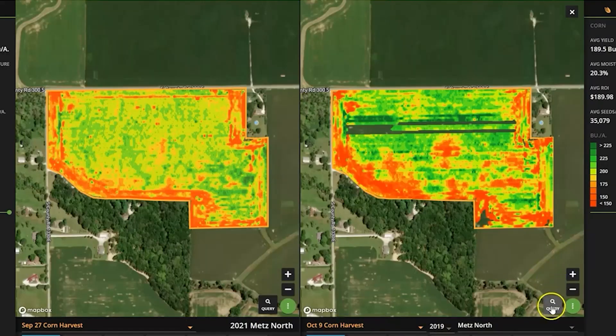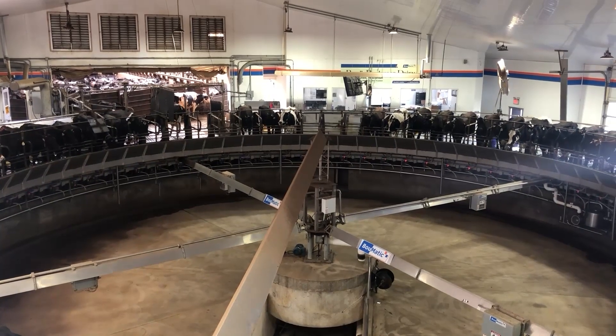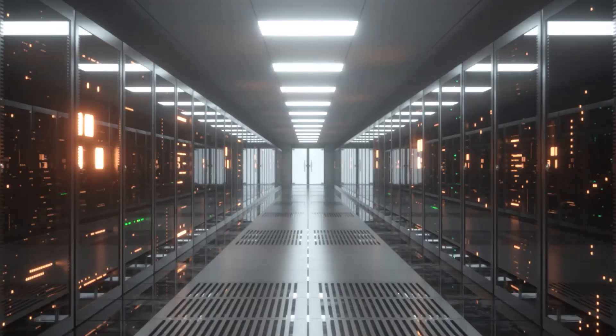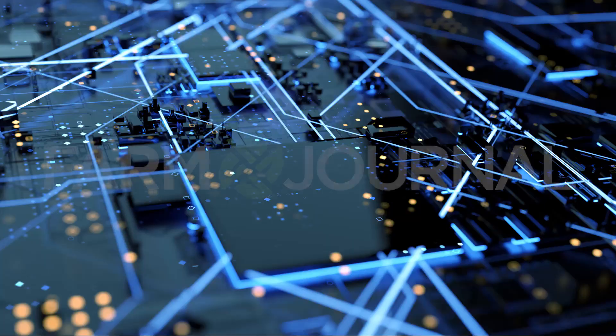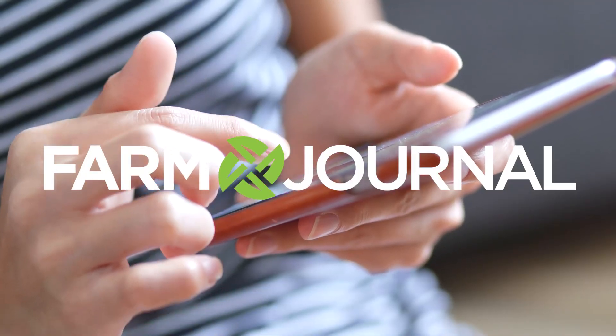Anything that you truly increase yield on your farm is going to have a dramatic impact long term. Big data and artificial intelligence are knocking at the door, and like the smartphone, these tools will be seamless and eventually simple to use. Join Farm Journal as it explores the future of technology and innovation on the farm.